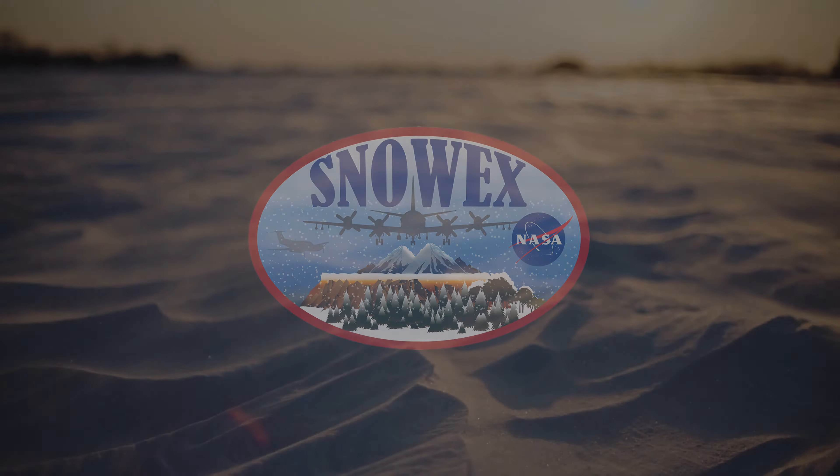Well, that is a wrap on the day. We had two groups out in the field digging a couple of snow pits each, using all the instrumentation and figuring out what life looks like on the tundra. We'll see you throughout the week with more snow science.